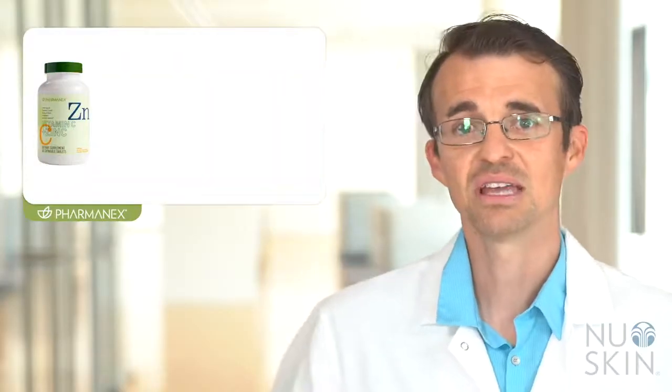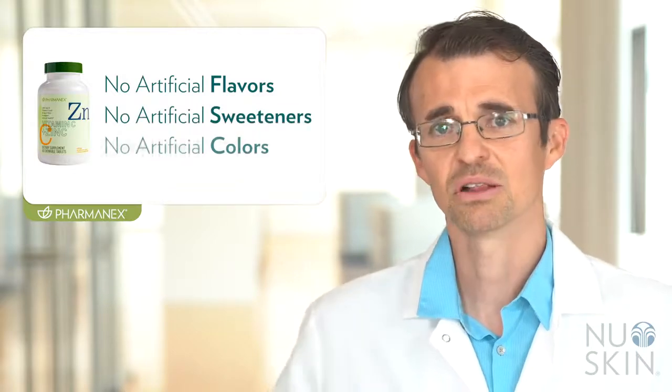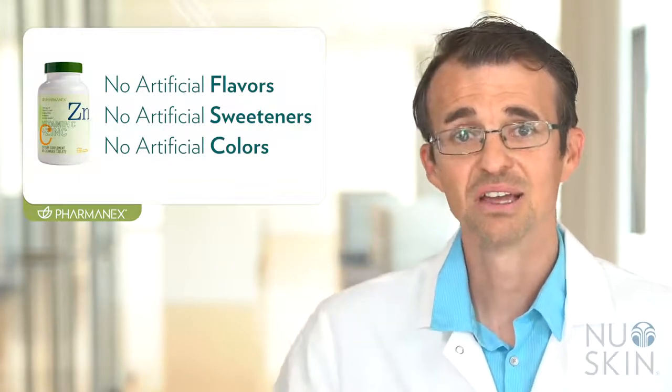PharmaNex Vitamin C and Zinc is formulated to be free of artificial flavors, sweeteners, or colors, and it is also suitable for vegetarians. We recommend taking one tablet twice a day for optimal absorption and results. PharmaNex Vitamin C and Zinc is great for adults who want to support overall health and wellness as well as immune function, or who want extra Vitamin C and Zinc. It comes in a delicious citrus-flavored chewable tablet — no water needed. This means you can take it on the go to get your daily boost of these essential nutrients. That's all for today's training. Have a great day and take care.